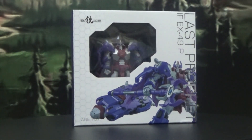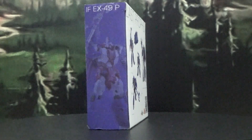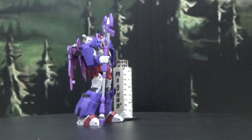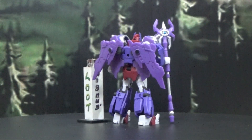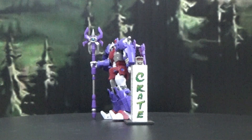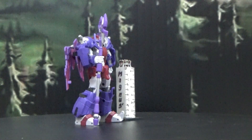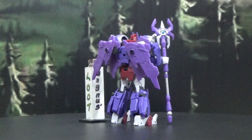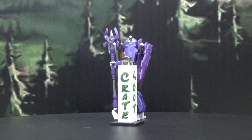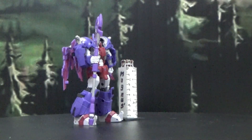Here's a quick look at the box for the Iron Factory EX-49P The Last Prophet. This is where I got a really bad case of the lazy because I've already done a review of the IF EX-49 Scourge version, so I didn't feel the need to show the clamshell or the vehicle mode — because the vehicle mode really sucks, I'm not going to lie. But I definitely needed an Alpha Trion for legend scale, and this one looks good, actually kind of badass. There he is — the Iron Factory EX-49P The Last Prophet.